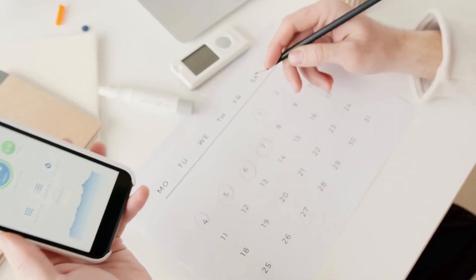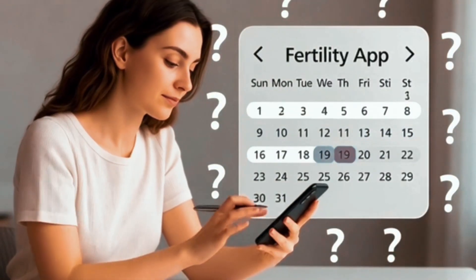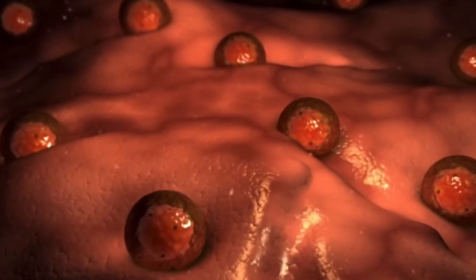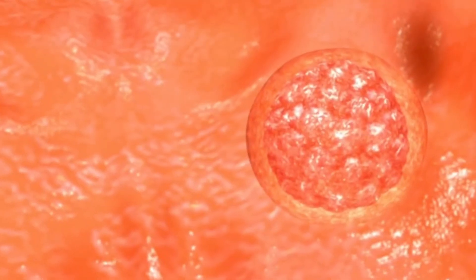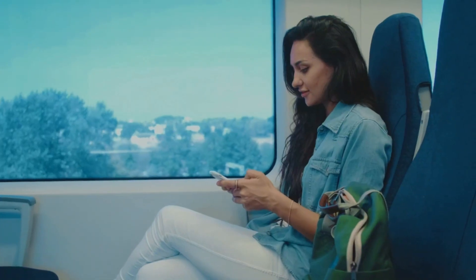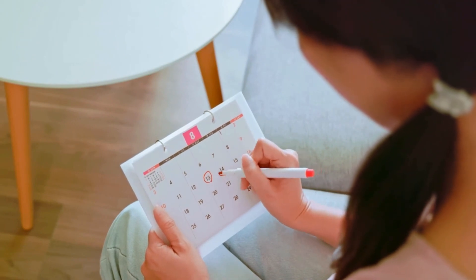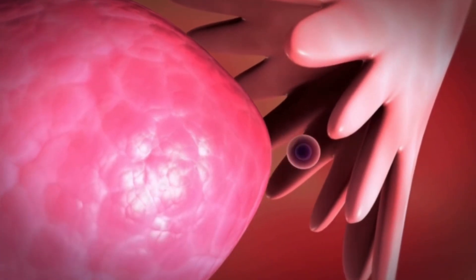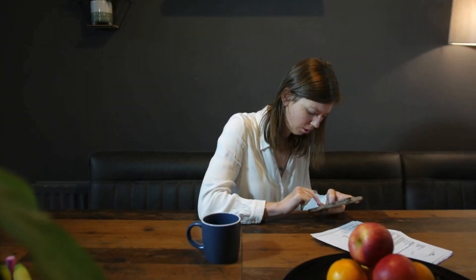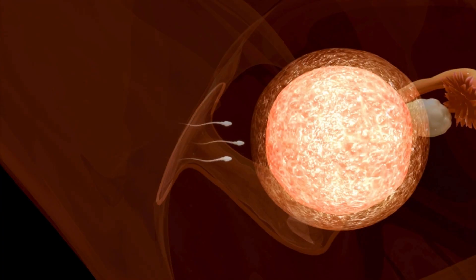Many people are told to just trust the app when it comes to ovulation, contraception, or fertility planning. The problem is that most basic apps use calendar calculations only. They assume that your cycle length is stable and that ovulation happens at the same relative time every month. In reality, cycles can shift because of stress, illness, changes in weight, travel, approaching perimenopause, and a range of medical conditions. Relying solely on an app can therefore mislabel your fertile window, either shrinking it so much that you miss opportunities to conceive, or reassuring you that you are safe on days when ovulation actually occurs.